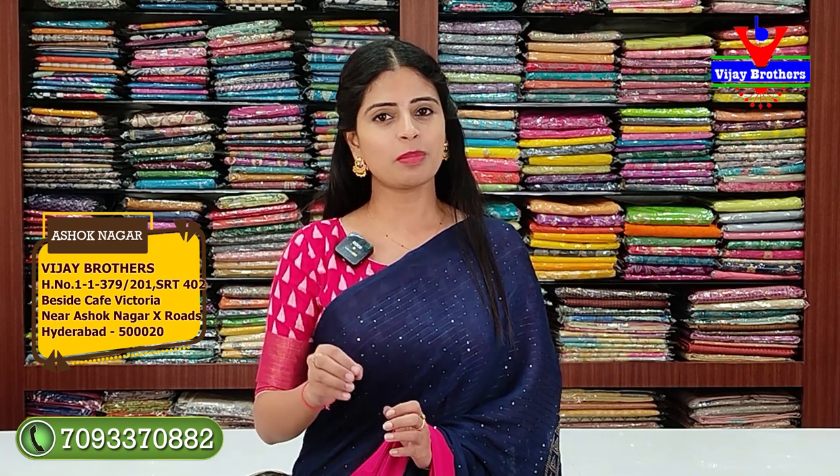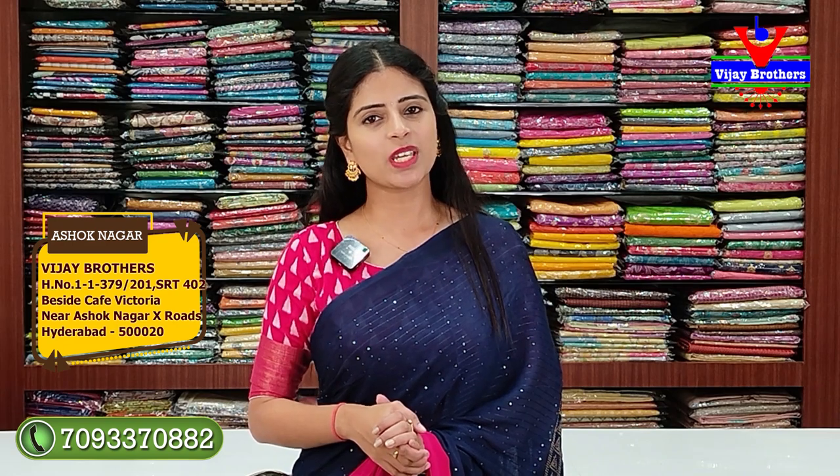Hello all, namaste! Welcome to Vijay Brothers. This is Monika. In today's episode, beautiful budget-friendly sarees are presented. Party wear options available at a great budget. These sarees are available at our Ashoknagar branch. Address: RTC Crossroads, Ashoknagar, near Victoria Bakery Lane. If you have any problem finding us, call us and we will share the location and guide you. If you like our collection, screenshot and send to our WhatsApp number to purchase.